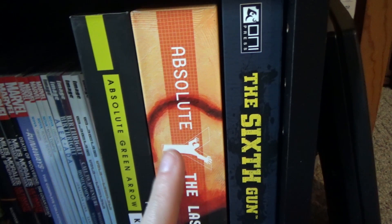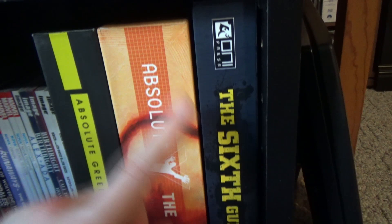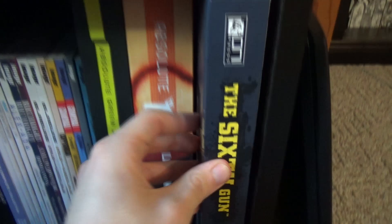Y: The Last Man is probably in my top three favorite series along with Saga and Postal — just such an amazing work of art. Hopefully I can get the second Absolute edition soon. And lastly on the shelf is The Sixth Gun Volume 1, and this thing is a beast. It's actually bigger than the Absolute Editions — an insane, massive book. I've heard fantastic things about the series and I'm happy to own it, even if it's maybe a little too big.